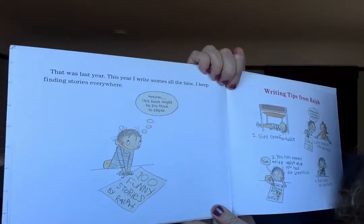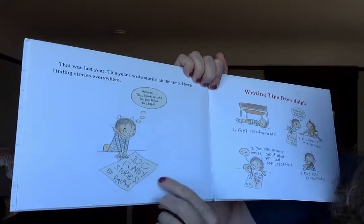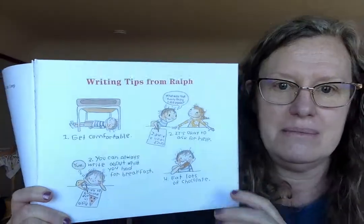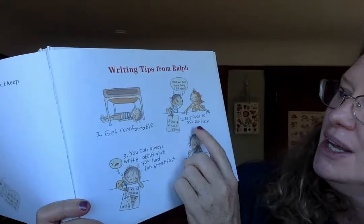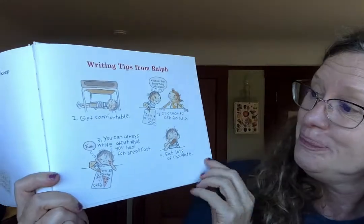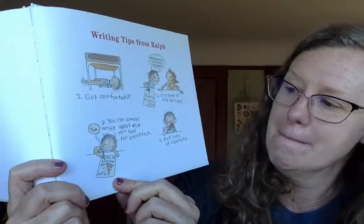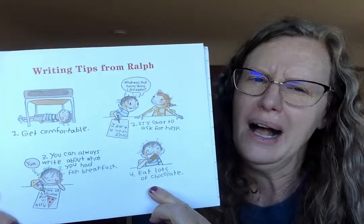That was last year. This year, I write stories all the time. I keep finding stories everywhere. This book might be too thick to staple — 100 Funny Stories by Ralph. Writing tips from Ralph: Number one, get comfortable. Number two, it's okay to ask for help. Number three, you can always write about what you had for breakfast — Pizza in the Morning by Ralph. Number four, eat lots of chocolate. I don't know if that helps writers, but maybe — I'm not going to argue with it.